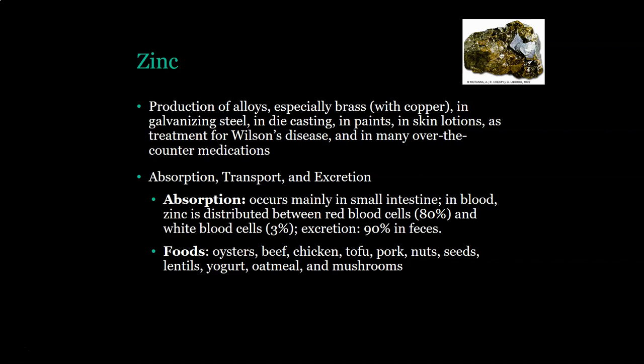Foods that contain zinc include oysters, beef, chicken, tofu, pork, nuts, seeds, lentils, yogurt, oatmeal, and mushrooms.